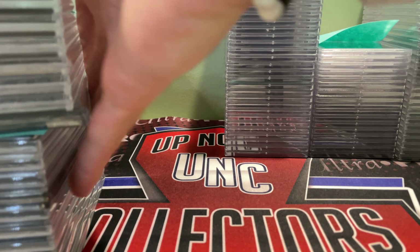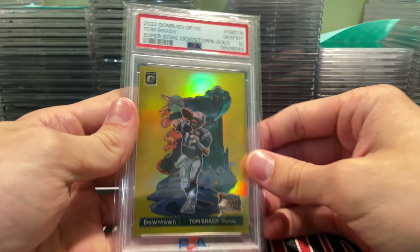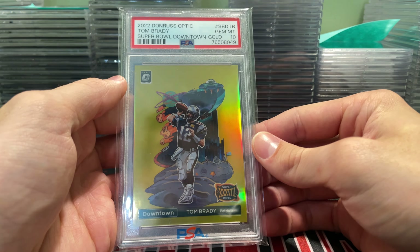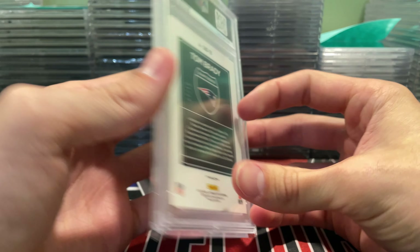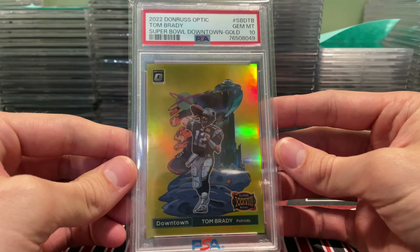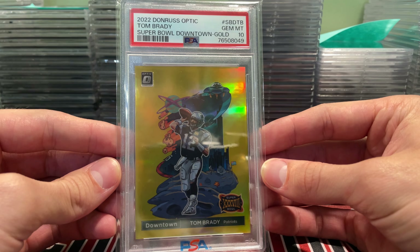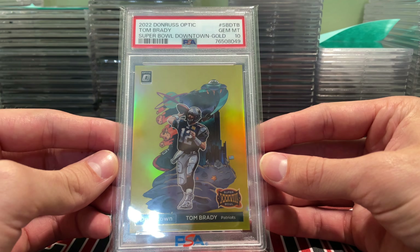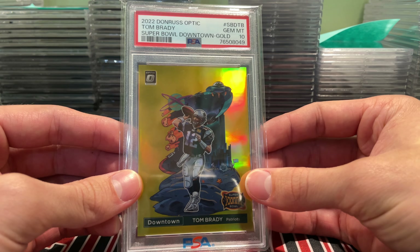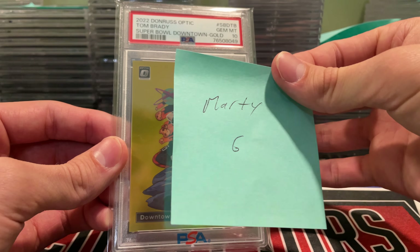This is for Marty G — this is the biggest card I've ever graded with PSA. It was pulled out of a case of Optic — a Tom Brady Gold Downtown numbered to 10. My customer hit this card, pretty sick. Sent it in, cleaned it up for him, got a 10 on it. Super stoked about that — we posted this all over. Very few 10s of this exist. Congrats to Marty and Charlie — that one is absolutely incredible.